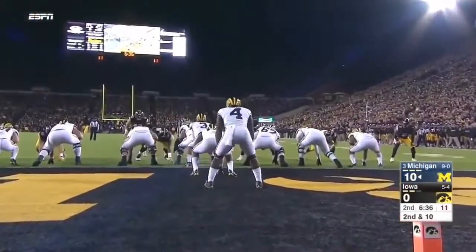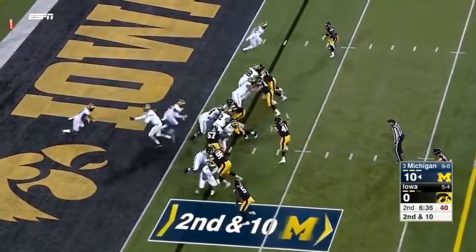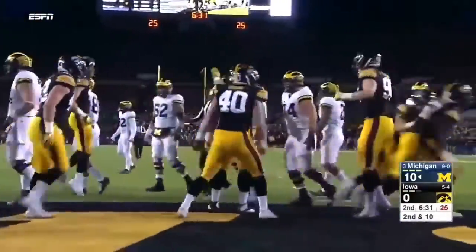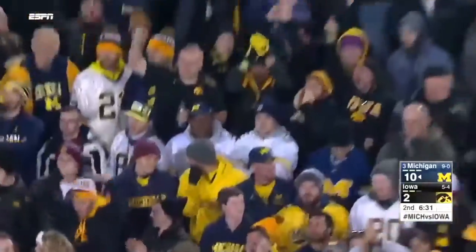Spade, 6-for-12 for 68 yards. Smith in the I-formation — hit, and a safety by the Iowa defense! Jaleel Johnson bursts across the line, and the Hawkeyes get on the board with a safety.